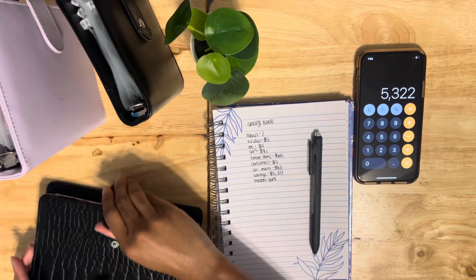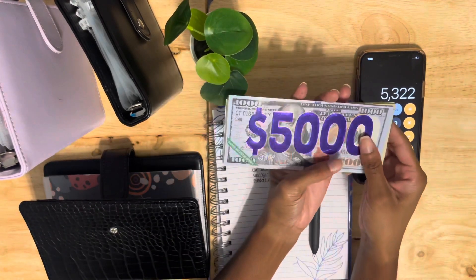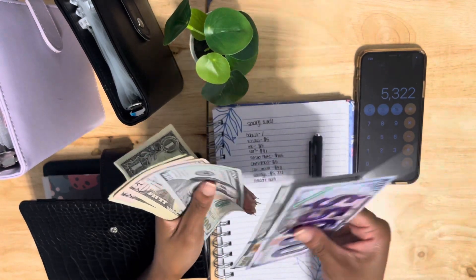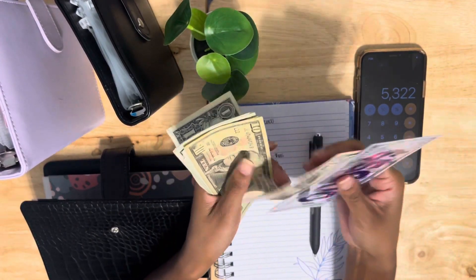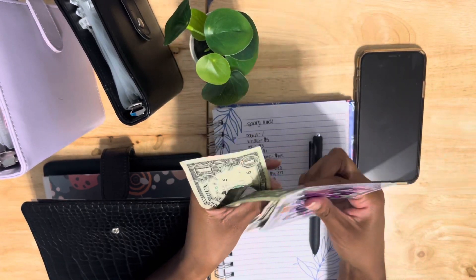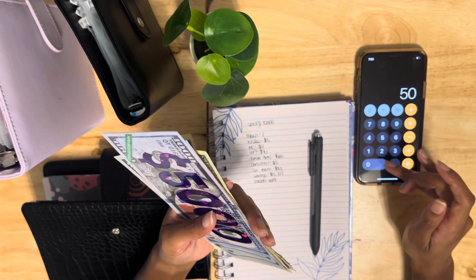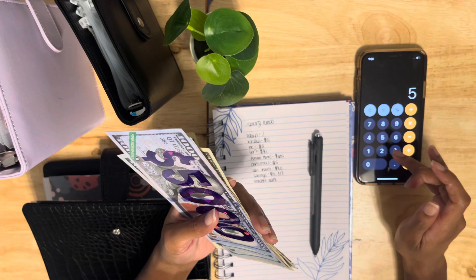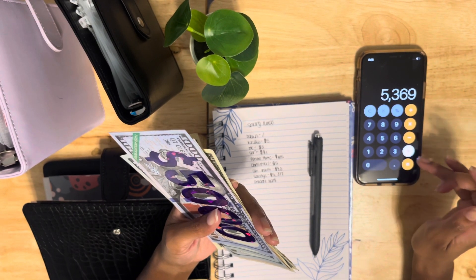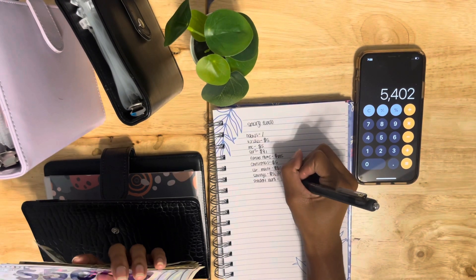All right, so let's go to student loans. Student loans has five thousand dollars in a savings account right now, plus counting the cash — it's thirty-three dollars in there, so it has a total of four hundred and two dollars in cash, combined with the five thousand in savings.